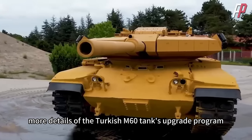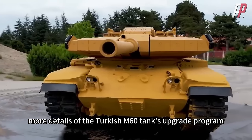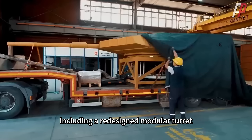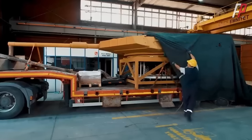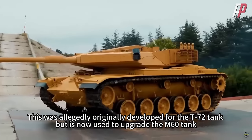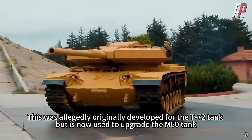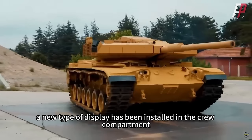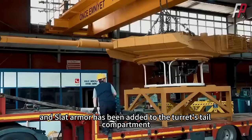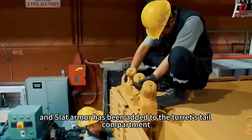Recently, more details of the Turkish M60 tank upgrade program, MZK, have been revealed, including a redesigned modular turret. This was allegedly originally developed for the T-72 tank but is now used to upgrade the M60 tank. A new type of display has been installed in the crew compartment, and slat armor has been added to the turret's tail compartment.